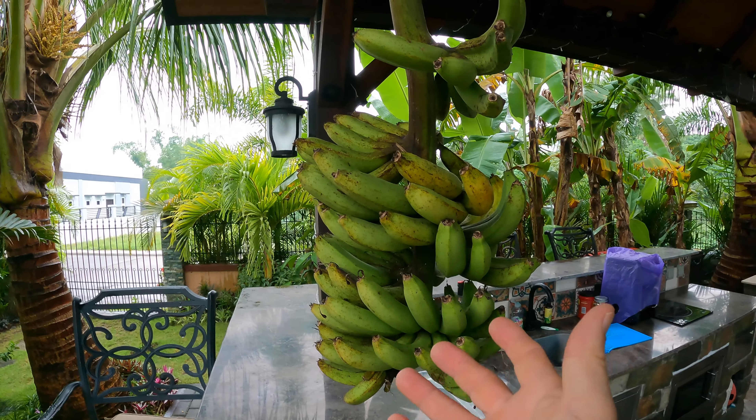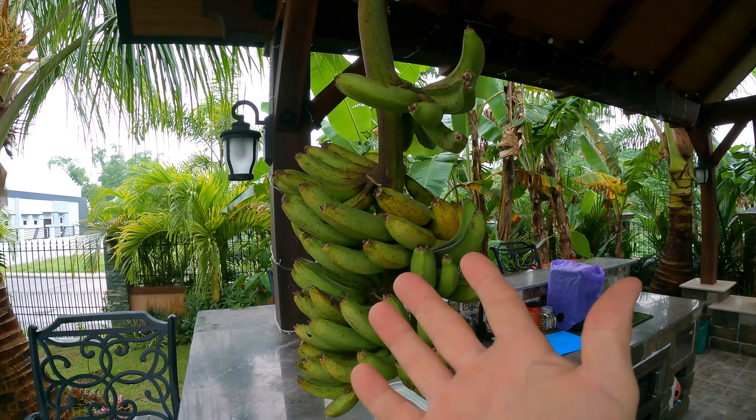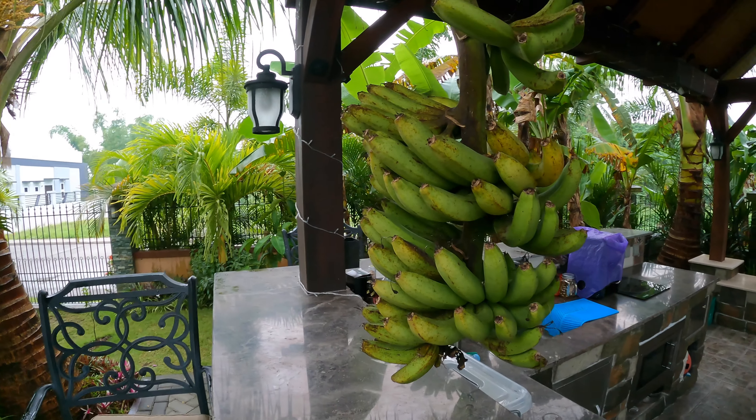I want to thank the fine folks at GoSolar and the fine folks at Net25 for finding this interesting enough to rebroadcast on their channel. Let's go ahead and go down inside the basement and take a look at what's in the box. Before we go down, I wasn't going to talk about bananas or anything about the yard today, but I have a couple of things to cover first.